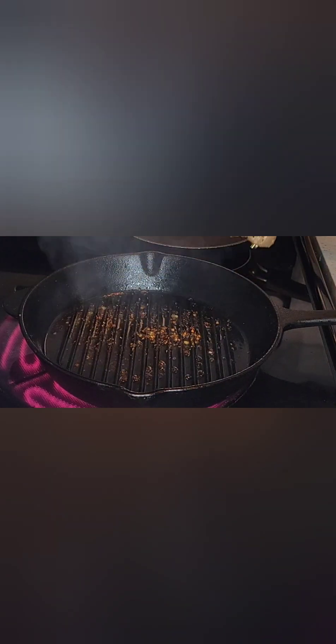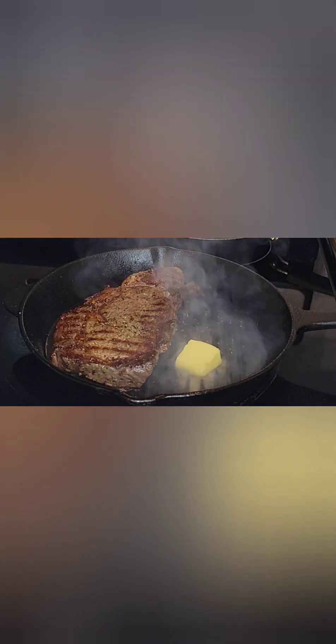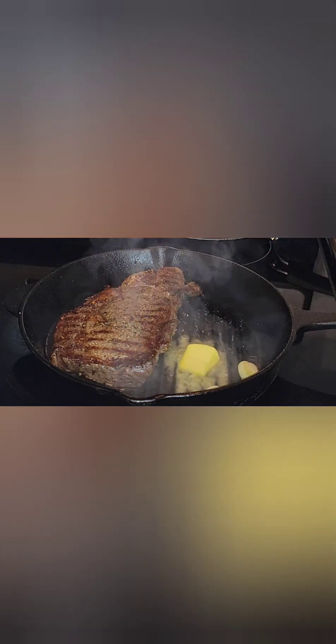Flip it one more time and you want to render that fat. Sear for another two minutes. Once your steak is seared, you add your butter and whatever seasonings you would like to use.